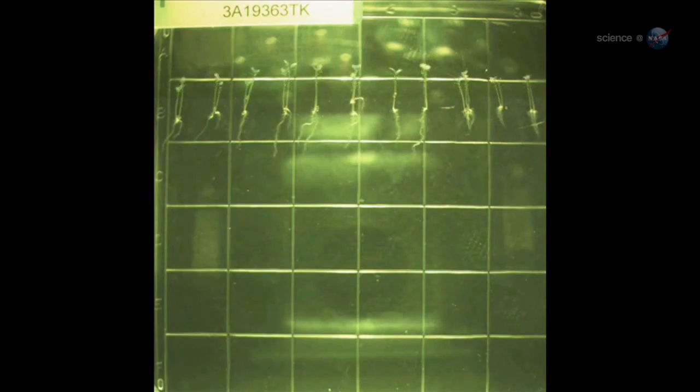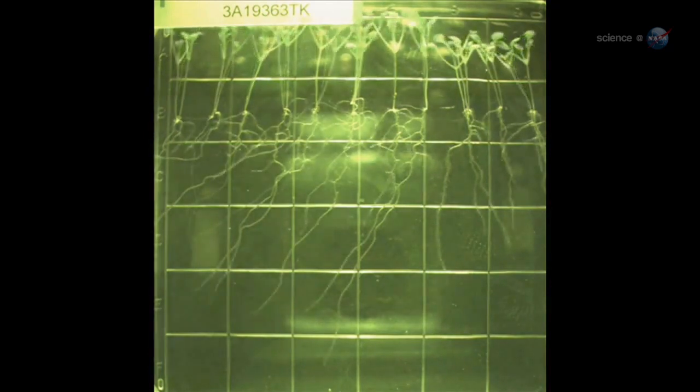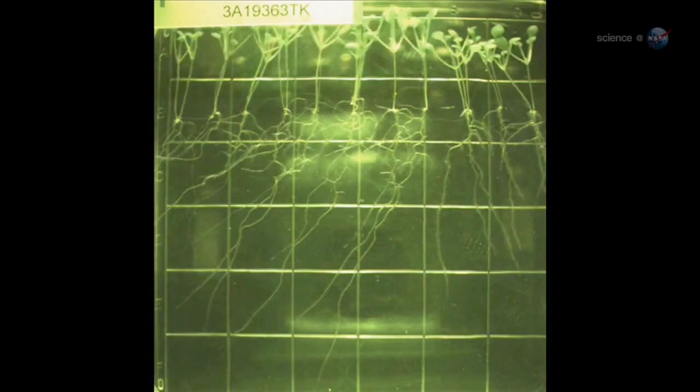An even bigger surprise was skewing — a pattern of root movement that, on Earth, helps plants navigate sticks and stones in soil as they search for water and nutrients. Paul recalls being with Rob Furl and watching some of the first images of Arabidopsis come down from the ISS. Are those roots skewing, we asked? The pattern was definitely there. It was pretty exciting, she says. This is something we thought only happened in gravity.